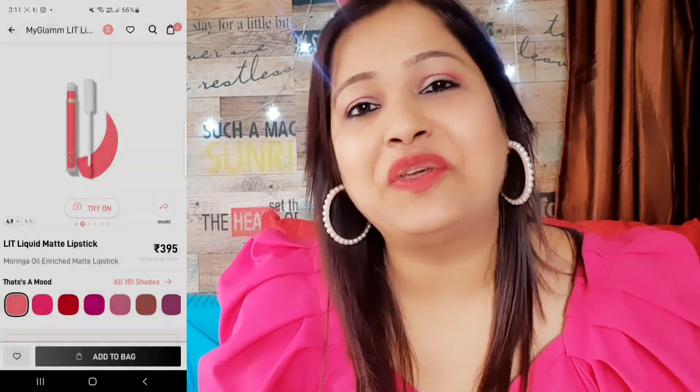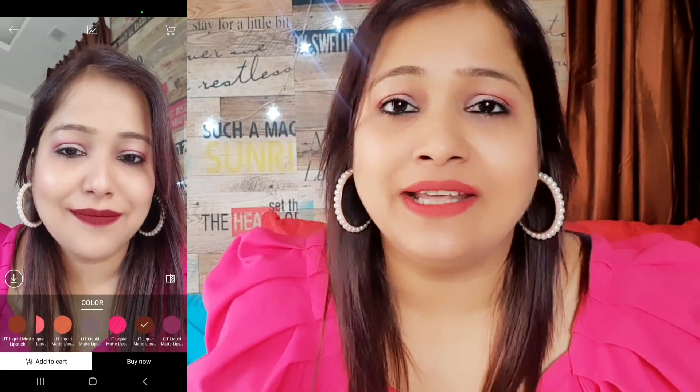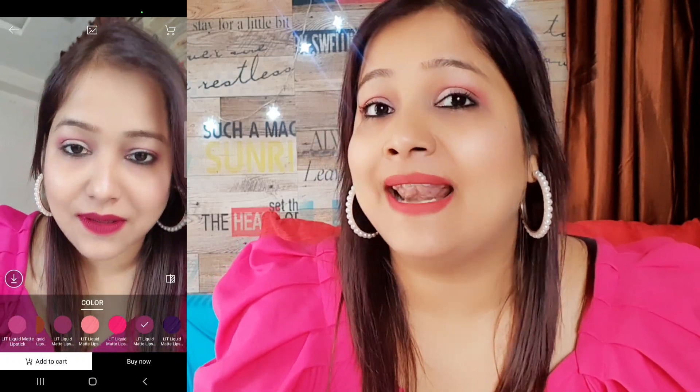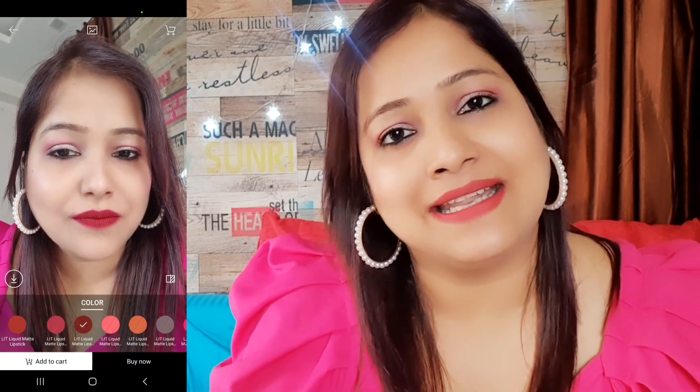The MyGlam app is so easy because there is a try-on option. If you like any lipstick, you click on the try-on and you can try various shades on your face live. The shades that you like, you can add to cart. It's that simple and that easy.